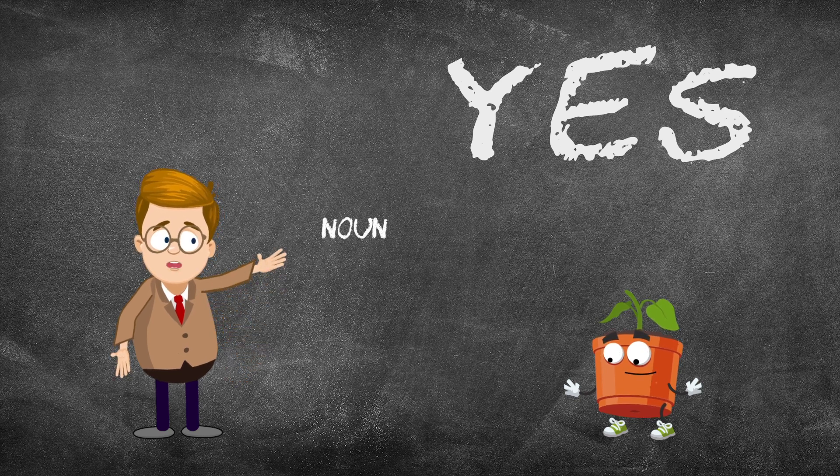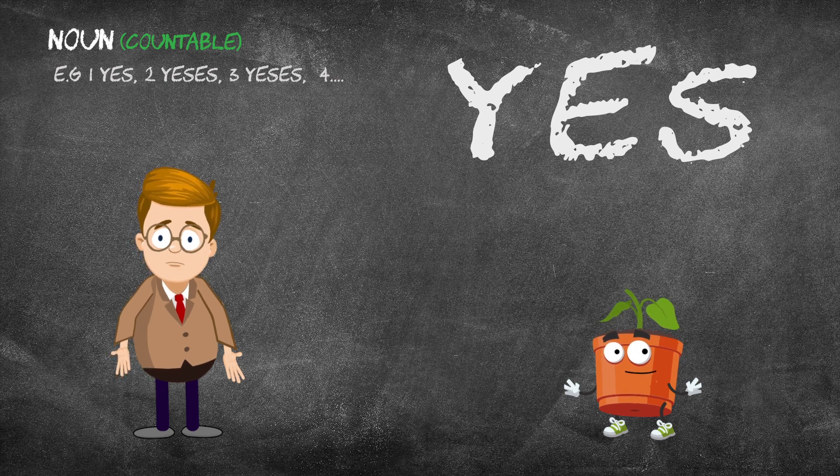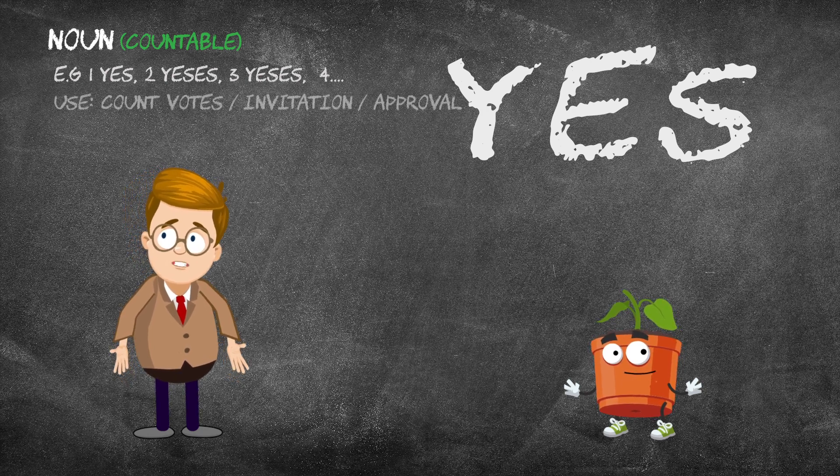As a noun, yes is countable — one yes, two yeses, three yeses. Yes is a noun when we do things like count votes, invitation replies, or approvals.